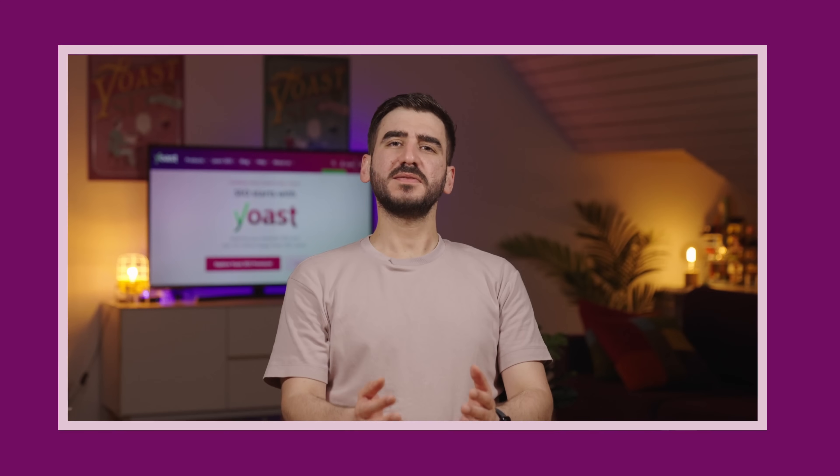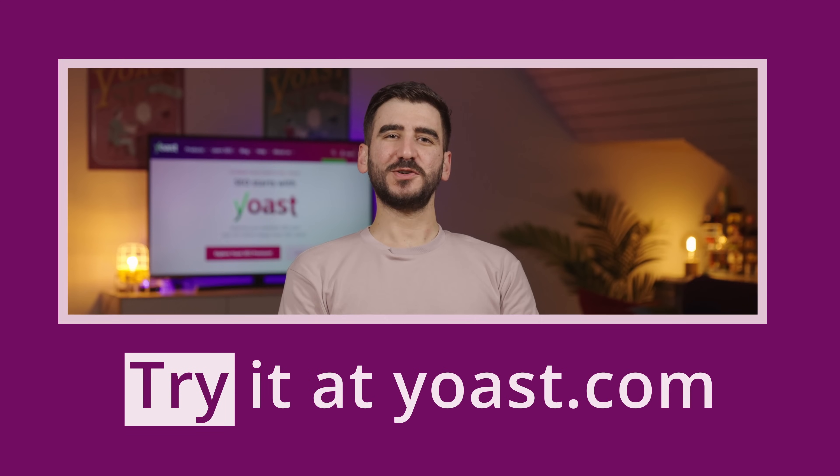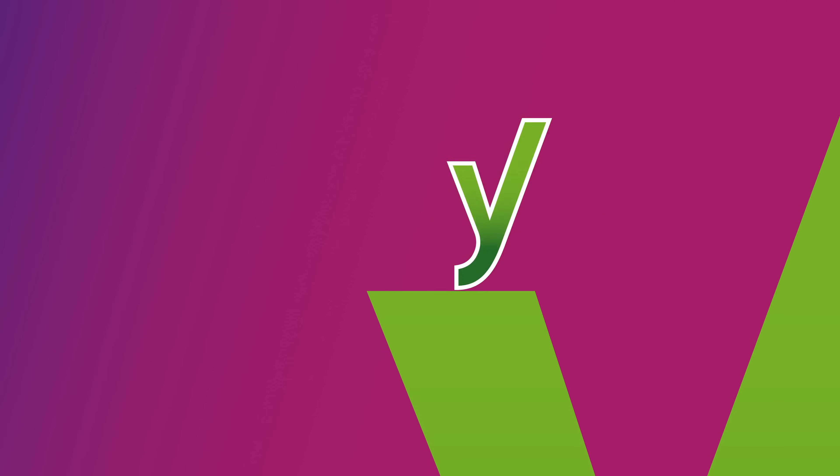And if you ever get stuck, there's real human chat and email support available 24/7. Try Yoast SEO Premium — smart SEO that helps you grow.